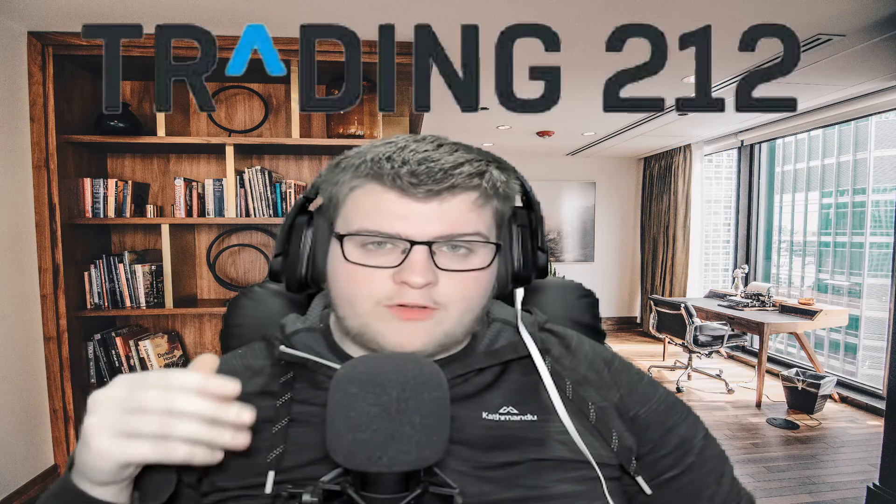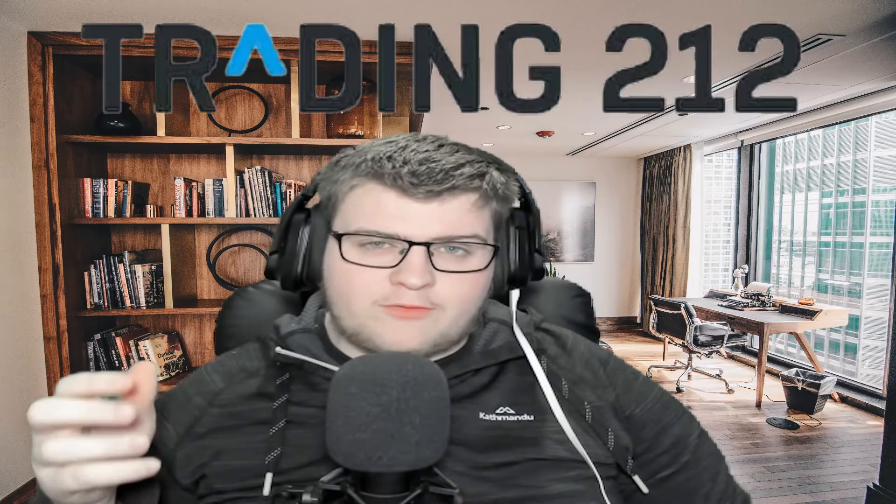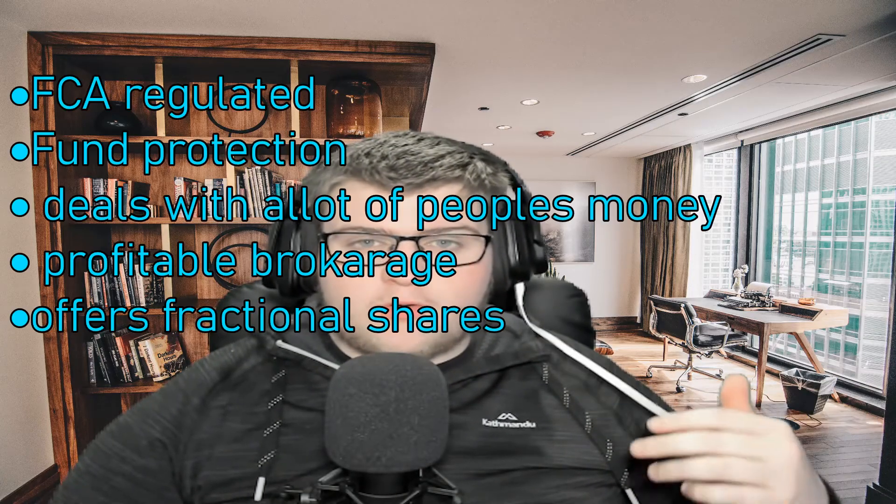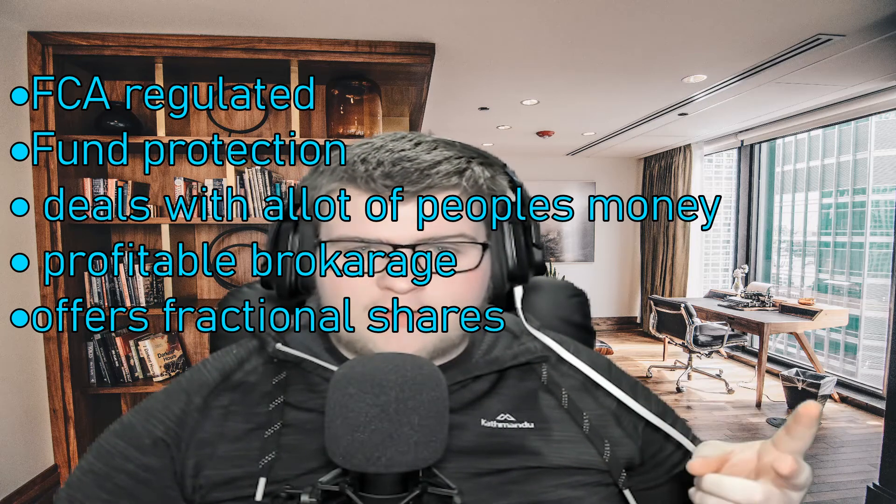For step one you need to pick a brokerage. A brokerage is a place where you can buy stocks — companies — and then just collect them all together. For today's video we'll be using Trading212 as that's the platform I personally use and recommend. However I'll leave a list on screen of different brokerages you could use. Just go on Google, look up which one would be right for you, just be aware that the brokerage you pick is profitable, FCA regulated and fund protected.